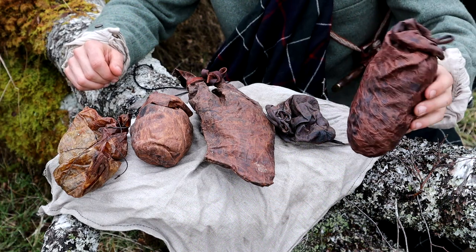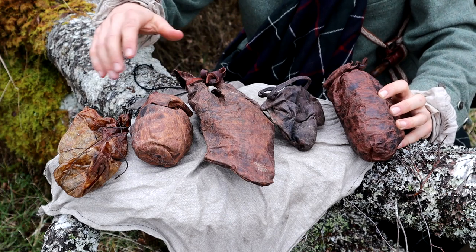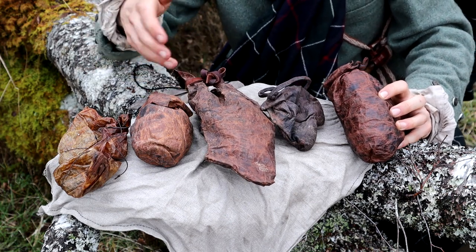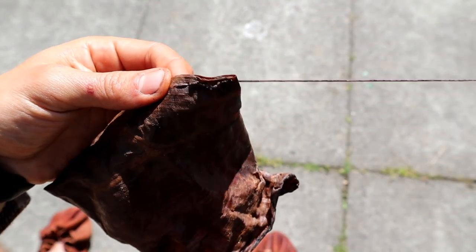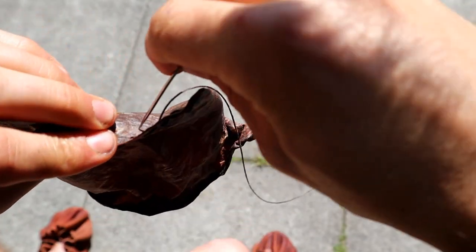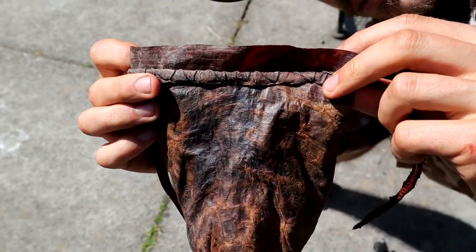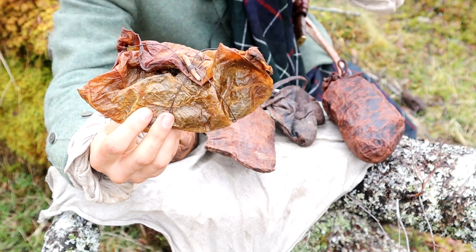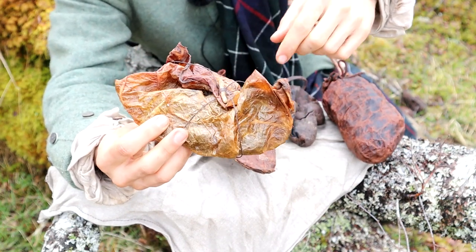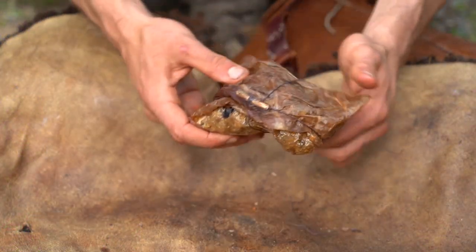For one I rubbed in flaxseed oil, another melted lard, and for the other three I used beef suet. I then cut them to the size of the food container I wanted, sewed up any holes or open ends, and sewed a strip of leather on one seam using wax linen thread so I could close the pouches by rolling the seam and tying the leather cord. The thin dried stomach was too delicate for this, so I just sewed in a small wooden toggle with a length of linen thread to wind and bind the package closed.